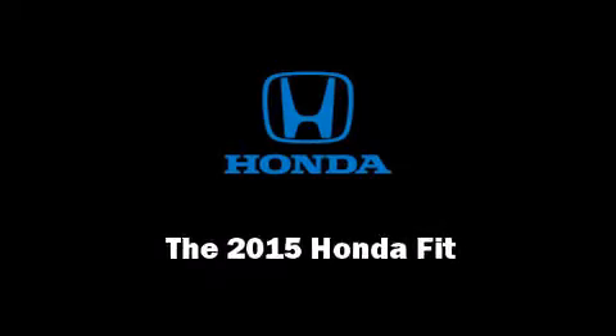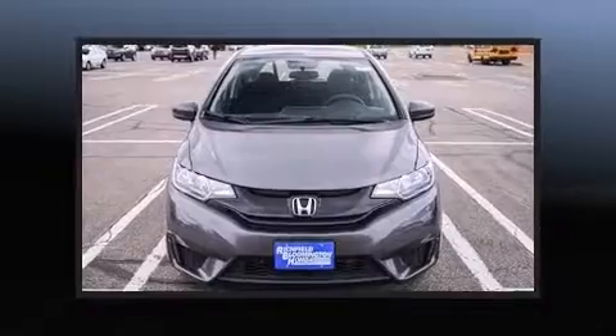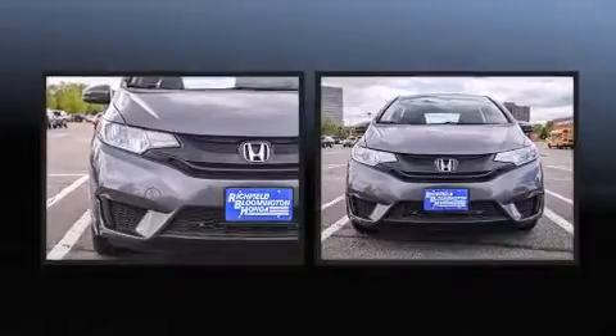Discerning drivers will appreciate the 2015 Honda Fit. This four-door, five-passenger hatchback offers the features and options for which you've been searching.